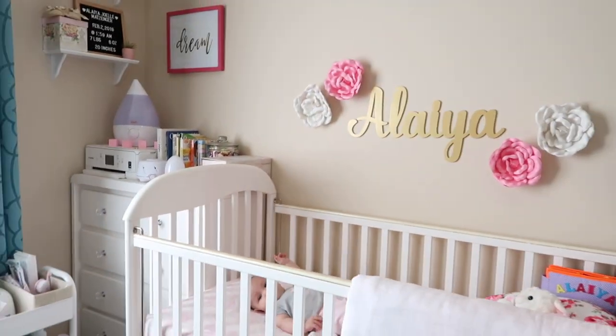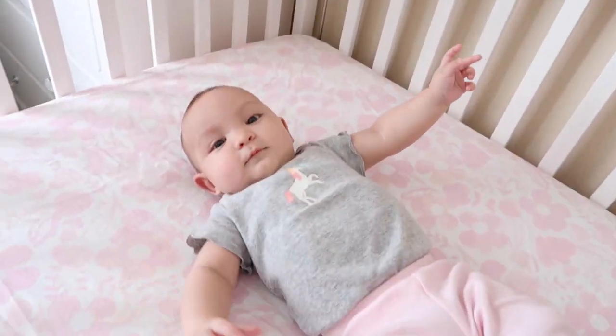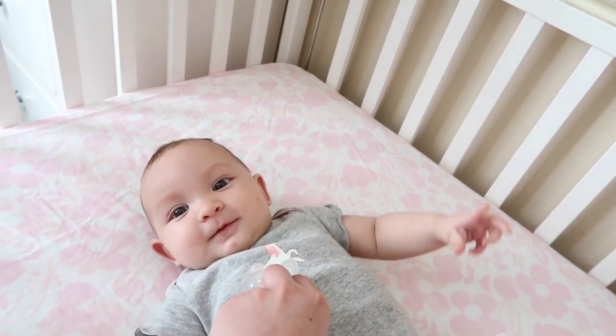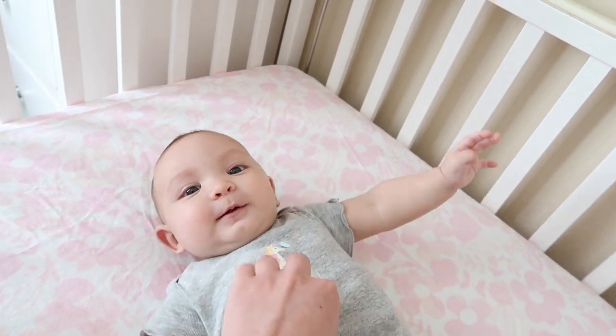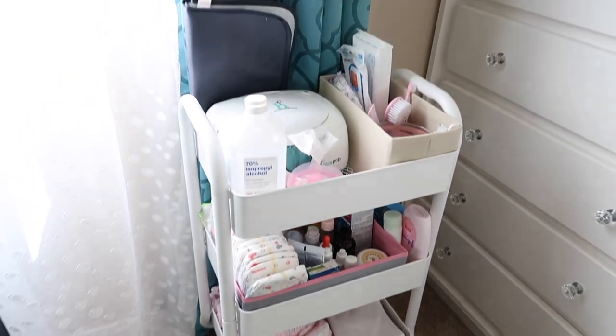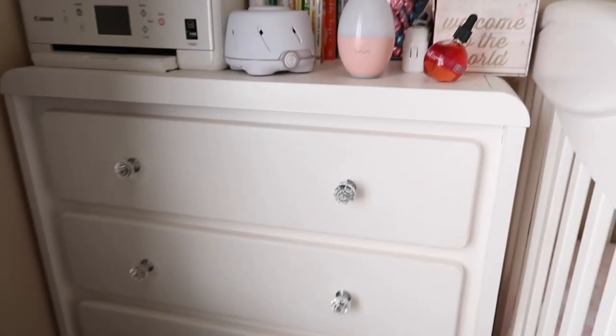There's a window, and this is Alaya's side of the room. She's being a good baby — let mommy do her video, thank you my love. Over here this is my cart, and this is her closet, and that cabinet over there.